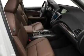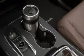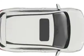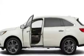Inside, Acura have given the MDX more tech to make the vehicle even easier to live with, including a standard suite of safety and driver assistance technologies which Acura have dubbed Acura Watch. Acura Watch includes features like a lane keep assist function, adaptive cruise control, a road departure mitigation system, and a collision mitigation braking system.